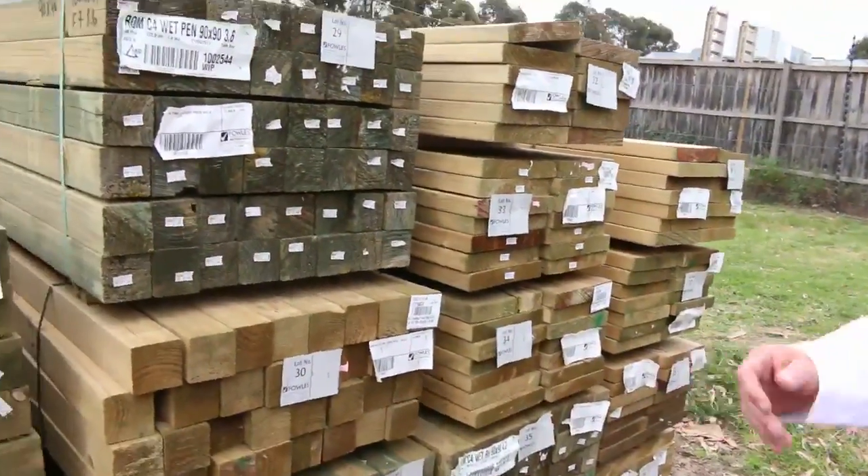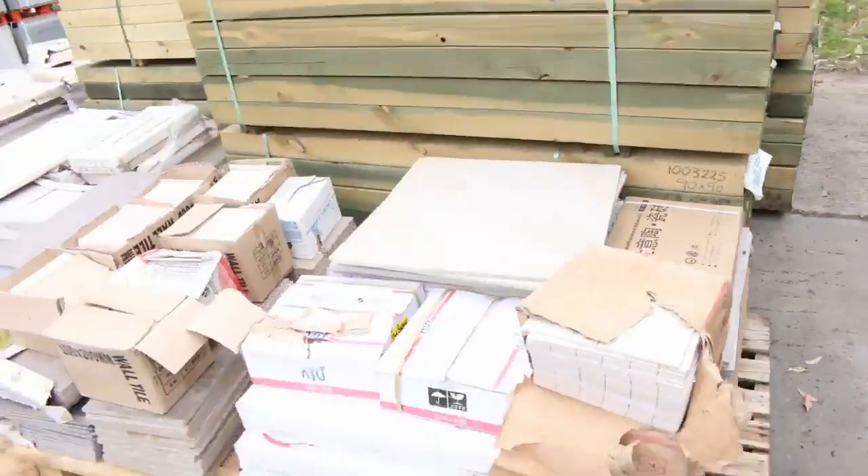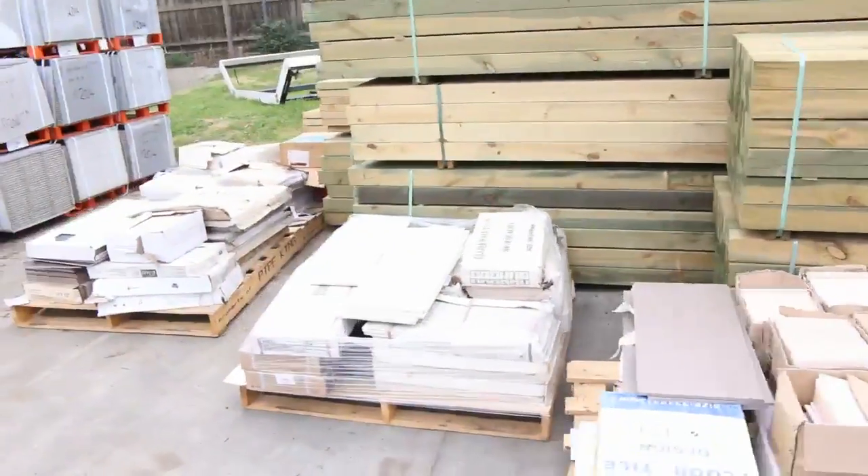A bit more treated pine on this side including some more posts. We've got a few pallets of tiles here just to be cleared — all sorts of assorted mixed tiles there.